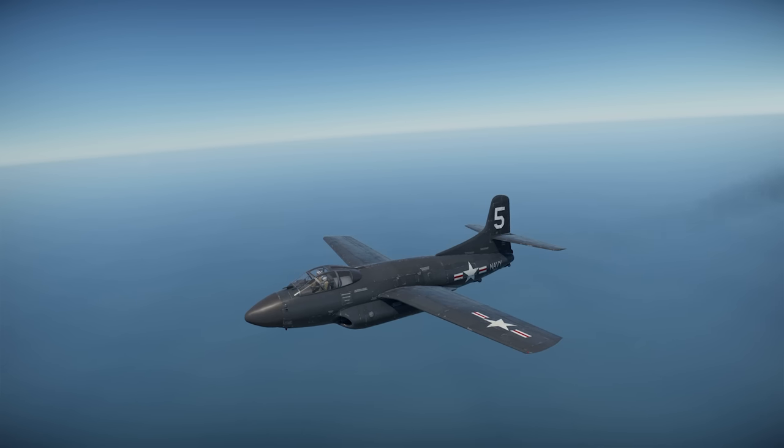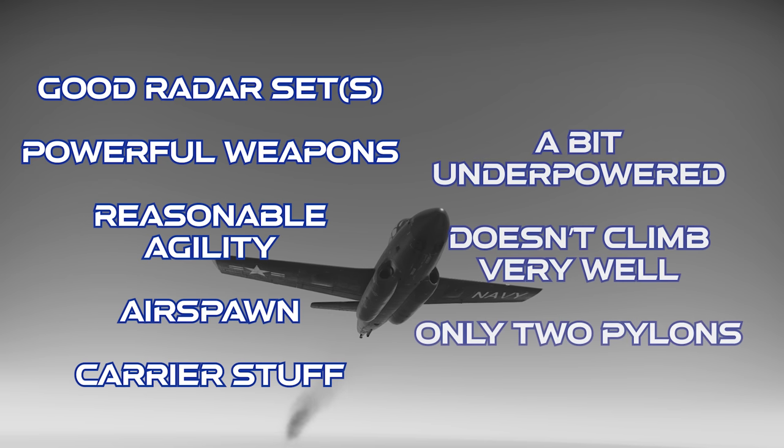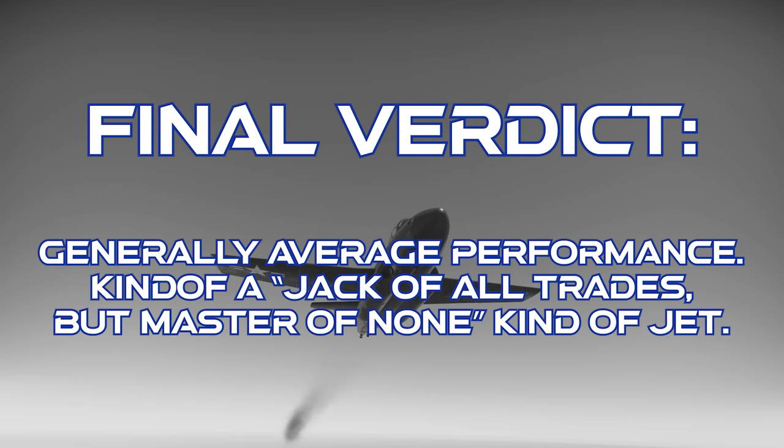To close out on the Douglas F-3D-1: this jet has a good radar system, powerful weapons, reasonable agility, an air spawn, and can do carrier operations. However, it's a bit underpowered, doesn't climb well, and its quantity of air-to-ground weapons is very limited. The final verdict is that the F-3D-1 Sky Knight is generally average-performing for a multirole fighter at its BR, and with a little practice it can do air combat or ground attack competently. Just be aware that it's a jack-of-all-trades, master-of-none situation, and there are better specialized jets at its BR.